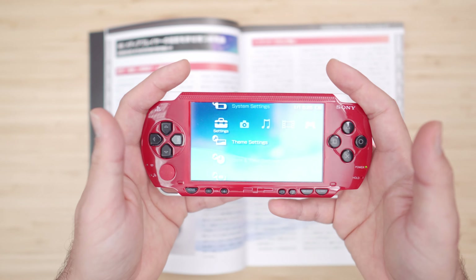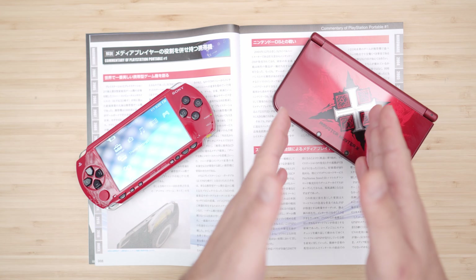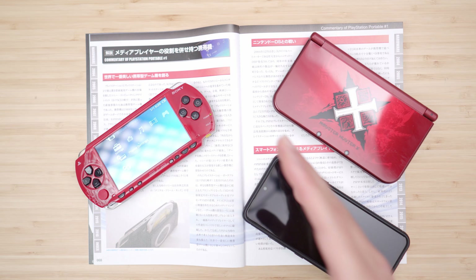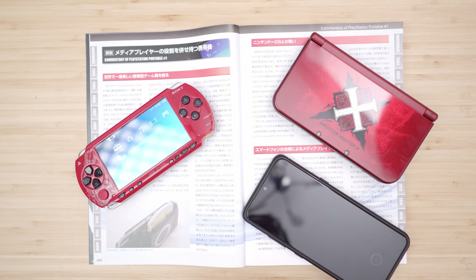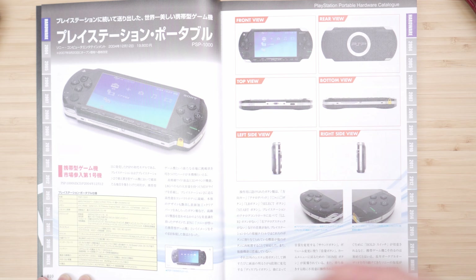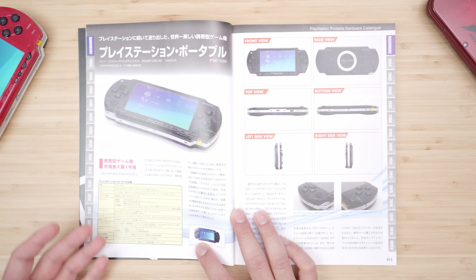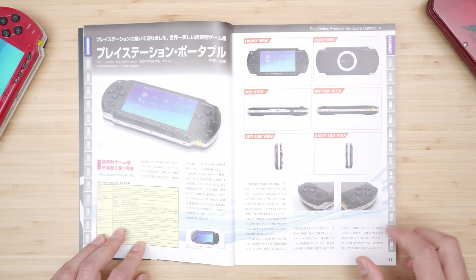The first thing it talks about is how they went about creating the most beautiful and sleek handheld, then the battle it had with the DS, and finally the demise of dedicated handheld gaming consoles that came about through smartphones. Right here we got the usual spec sheet — the name of the console, the type of CPU it was using, and all the little details we all came to love about this console.